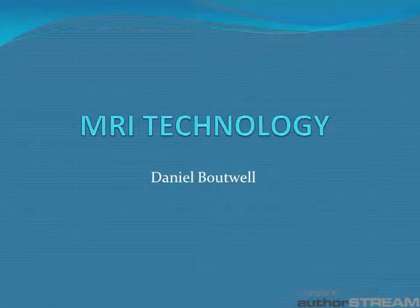Hello everyone, my name is Daniel Boutwell and this video provides an overview of MRI technology.